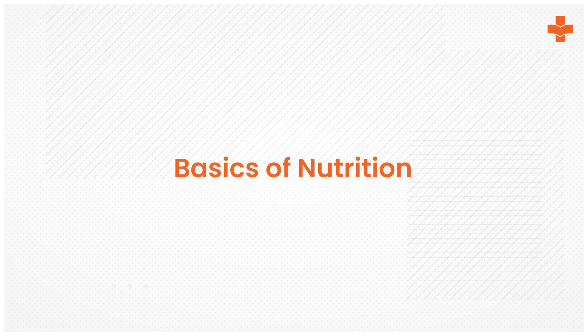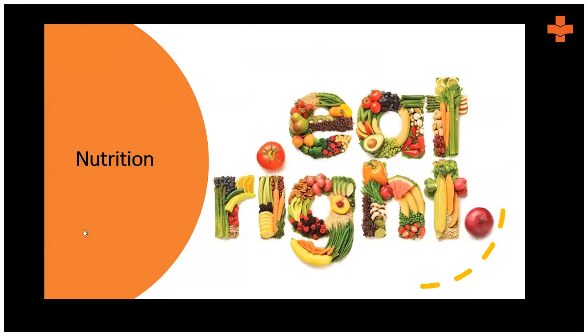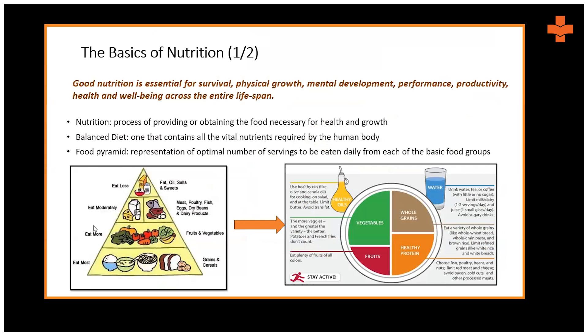Since we are in school we always learn about having a good nutritious diet. But what exactly does nutrition mean? Nutrition is simply the process of providing or obtaining food necessary for health. When it comes to a balanced diet, the food should be nutritious enough because it must contain all the vital nutrients required by your body — vitamins, minerals, micronutrients, macronutrients, cereals, grains, and vegetables.